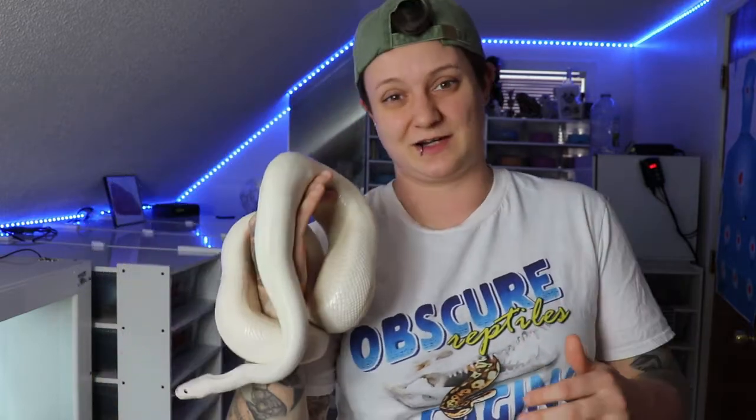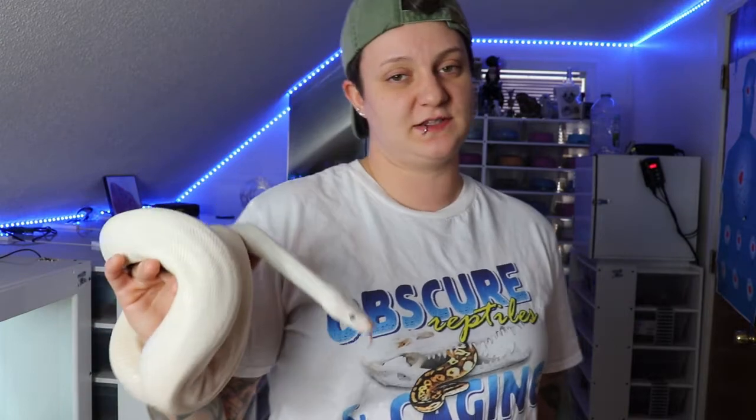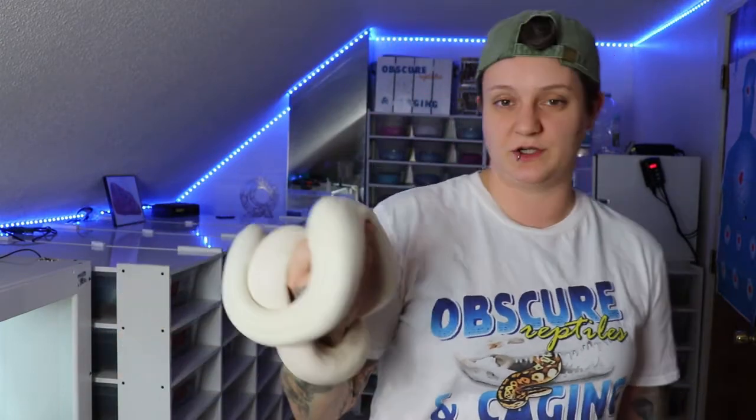The only way to get a pure white snake is a lesser to a lesser, lesser to a butter, or a butter to a butter. For somebody starting out, the simplest way is to get either a lesser or a Mojave and breed them to something else that has either of those genes. When breeding these guys, I like to breed him to either my lesser pinstripe — I used to have a lesser normal female.